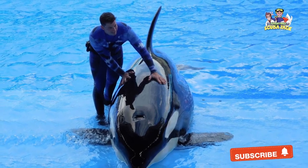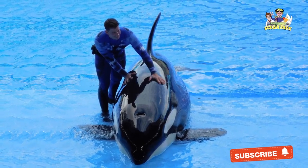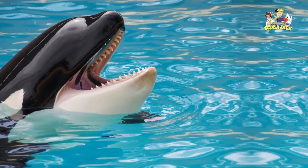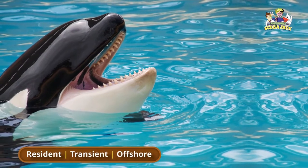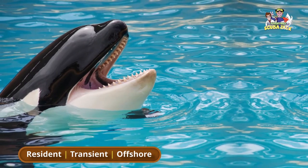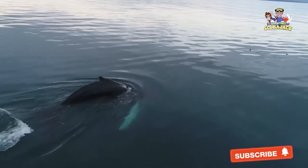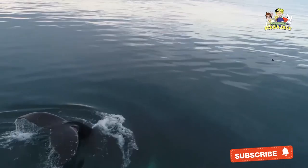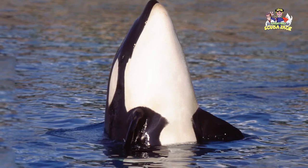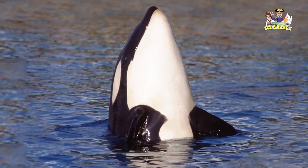You may be surprised to learn that killer whales are part of the dolphin family. The first one appeared around 11 million years ago. There are three to five different types of killer whales; the most well-known types are called resident, transient, and offshore killer whales. These different types of killer whales often don't interact with each other. Killer whales have great eyesight, both above and below the water, along with terrific hearing and a great sense of touch. All of these characteristics come in handy when they are looking for food.